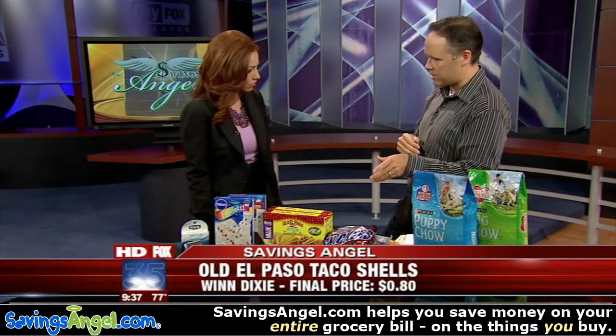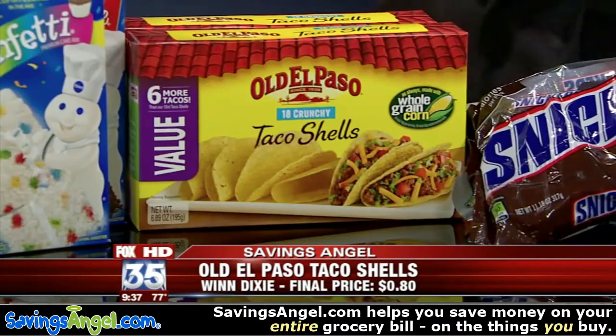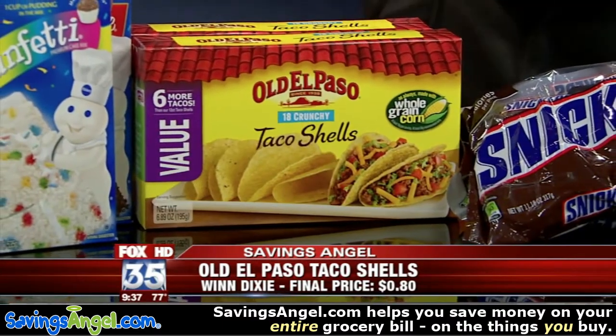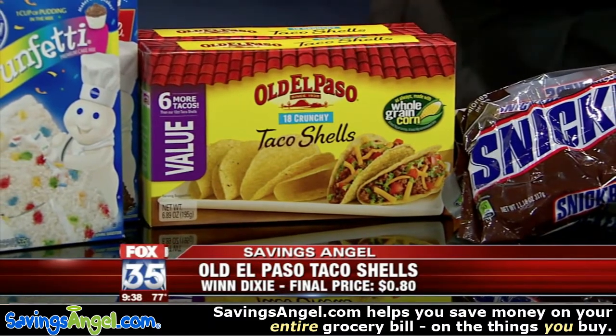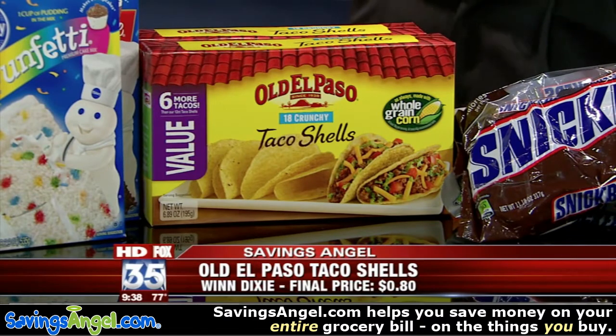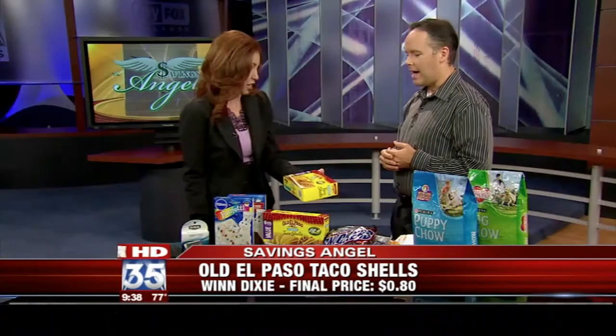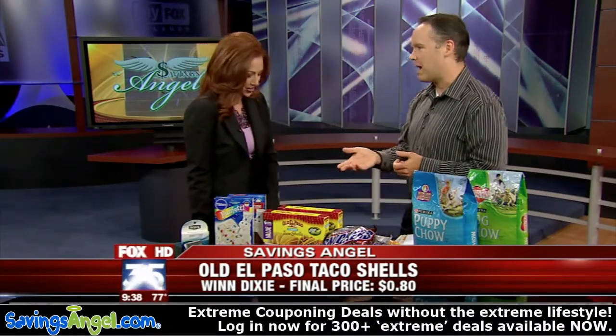At Winn-Dixie, you can get Old El Paso taco shells — they're buy one, get one free. And there are $0.50 coupons you can click and print, all linked up at MyFox Orlando. You can end up getting these for about $0.80 a box; they're normally $2.59. You can stock up on these since they really don't have an expiration date anytime soon. At $0.80 a box, that's a great deal — go ahead and load up.